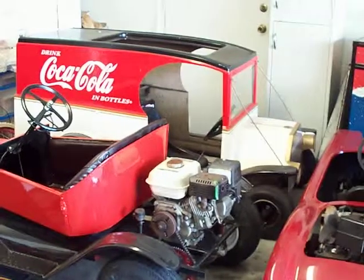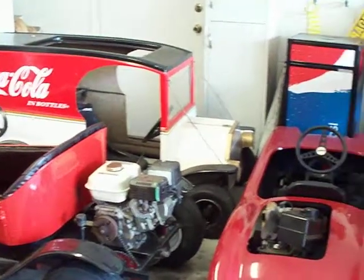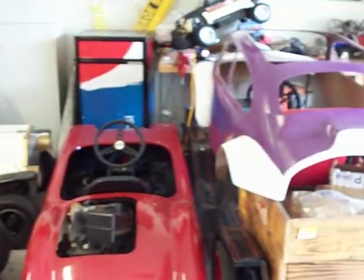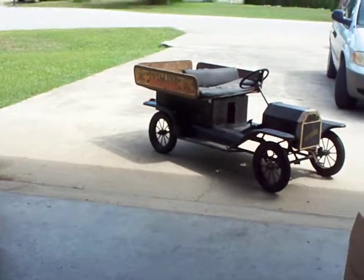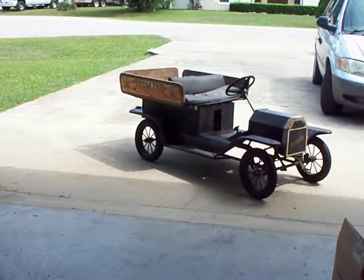The Coca-Cola Model T is for sale if somebody is interested, and a minibike. But today we are talking about this Model T that I got.